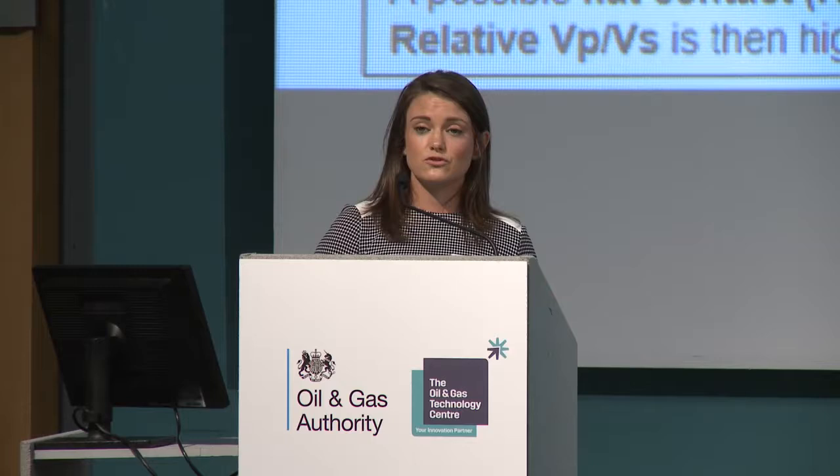Moving on to feature C, we do have a really good response in the VPVS here. But when it comes to the impedance, we would interpret these to be water-bearing sands.